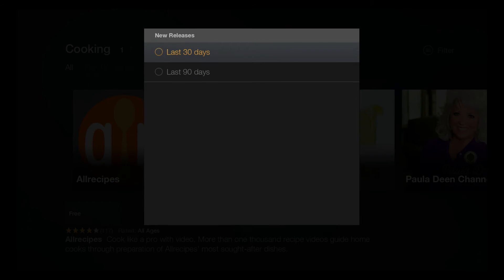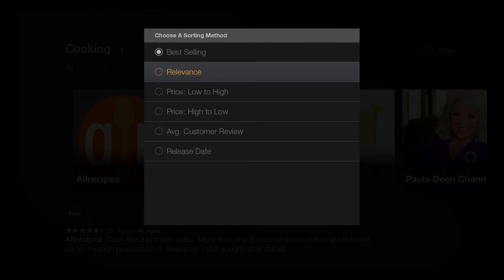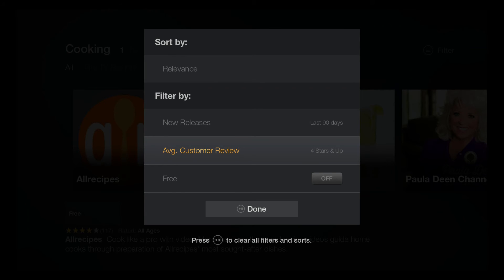Oh look — cooking actually is organized by filters as well. Same deal, though it's a little more expansive. So four-star reviews that are free, and done.